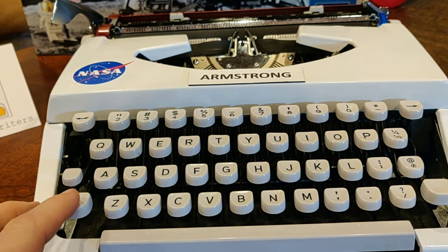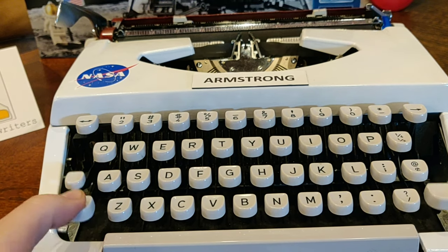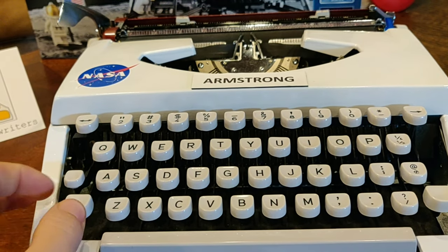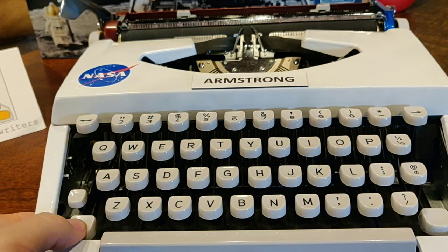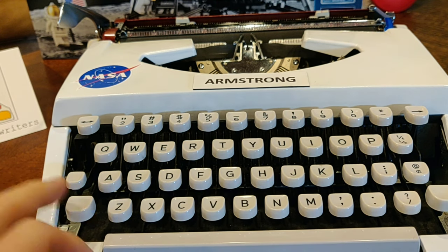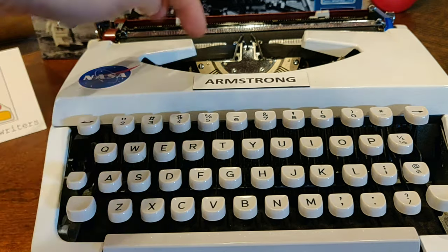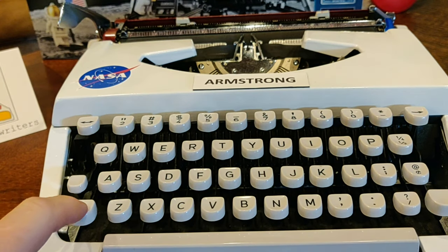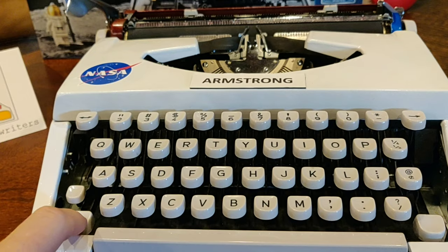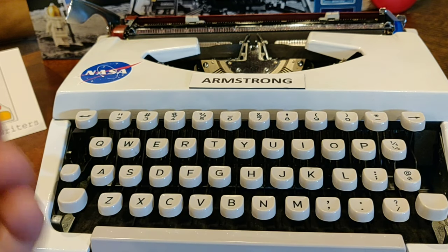It is a carriage-shift machine. So if you want to shift to upper case, you press your shift or shift lock here, and the carriage itself elevates as opposed to the basket of the typewriter. That's a perfectly functional and very common system. But later on, people were much more inclined to use the basket shift, where the whole basket or segment would go down instead of raising the carriage — just a little bit mechanically easier on your hands.